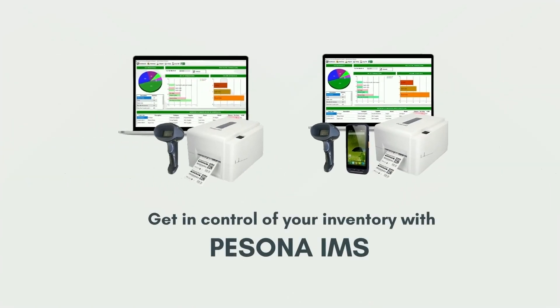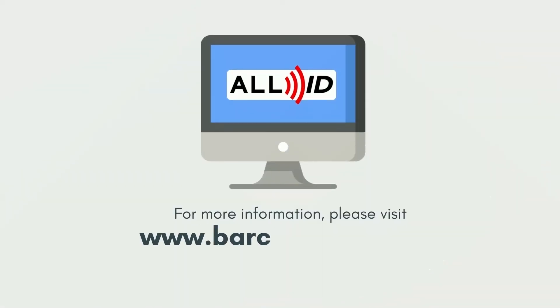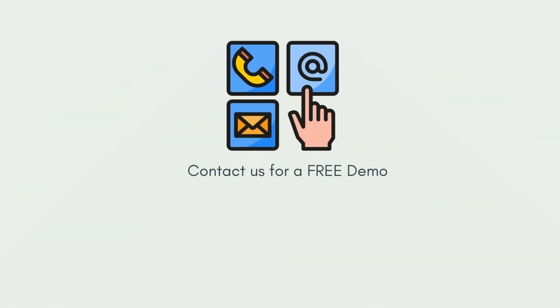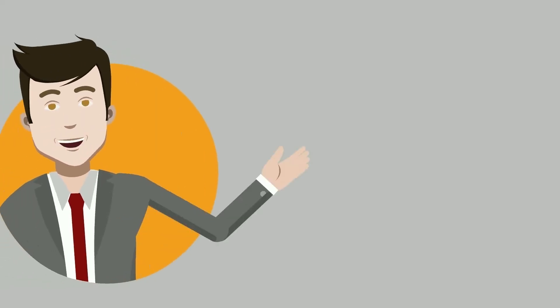Get in control of your inventory now without the expenses of an enterprise solution. For more information, please visit our website. Contact us if you'd like a free demo of the system. Thank you.